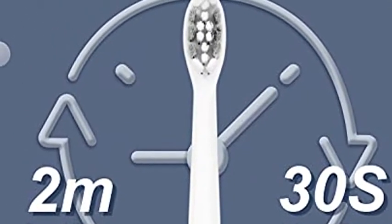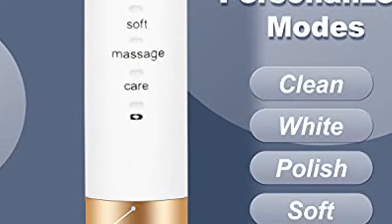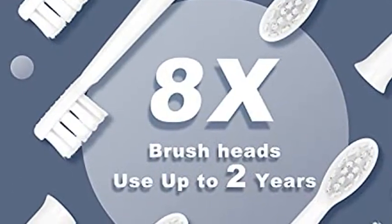It can reach deep between teeth, remove 300% more plaque and stain in 7 days along the gumline. The 2-minute smart timer ensures brushing for dentist-recommended time, with a smart reminder for switching cleaning areas.